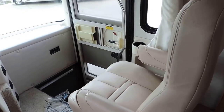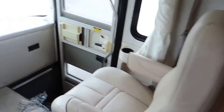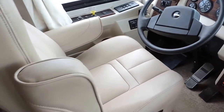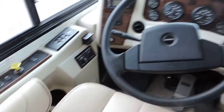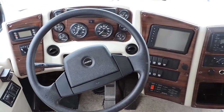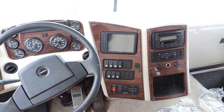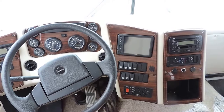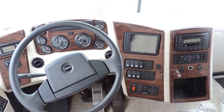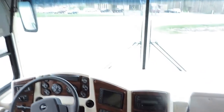As soon as you walk in this unit, beautiful front leather captain chairs — the leather shows no wear or tear. Six speed push button Allison transmission, colored backup camera with a speaker system, CD player. It does have a jake brake, exhaust brake, air ride suspension, and air brakes as well.